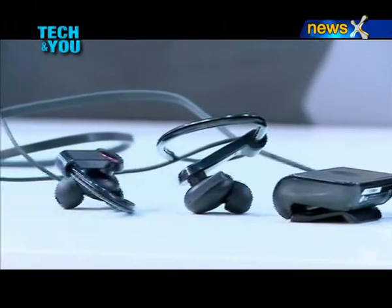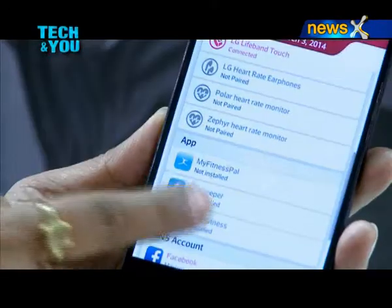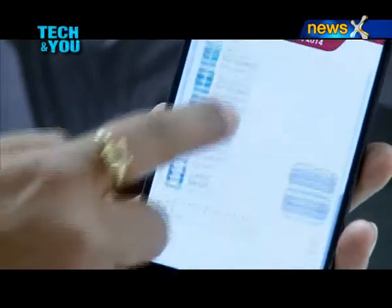There is another wearable in the same category but with a different look — a headphone design that does not have a display screen. Both wearables can be synced with your mobile phone to let you save and monitor your data.